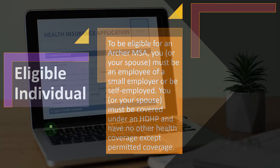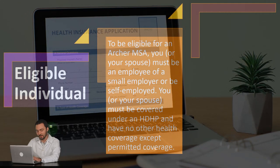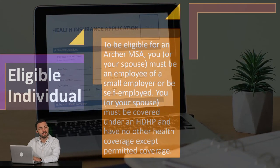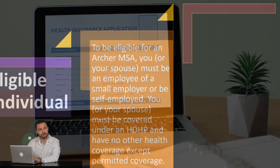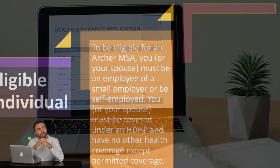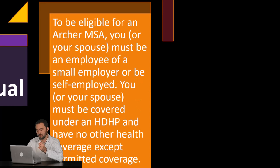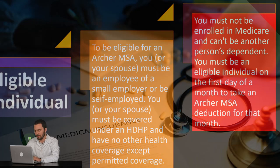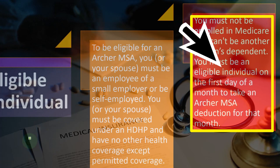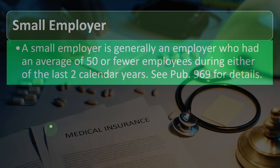Health insurance used to go through the employer, but now if you're self-employed, the question becomes how to determine who should get a benefit from the plan. We can try to categorize plans into types like the high deductible health plan, which is typically tied to some of these benefit programs. You also can't be enrolled in Medicare, and can't be another person's dependent. You must be an eligible individual on the first day of a month to take an Archer MSA deduction for that month.